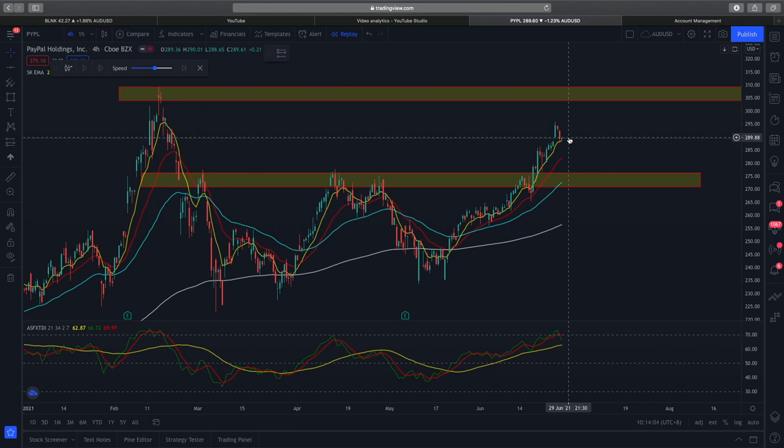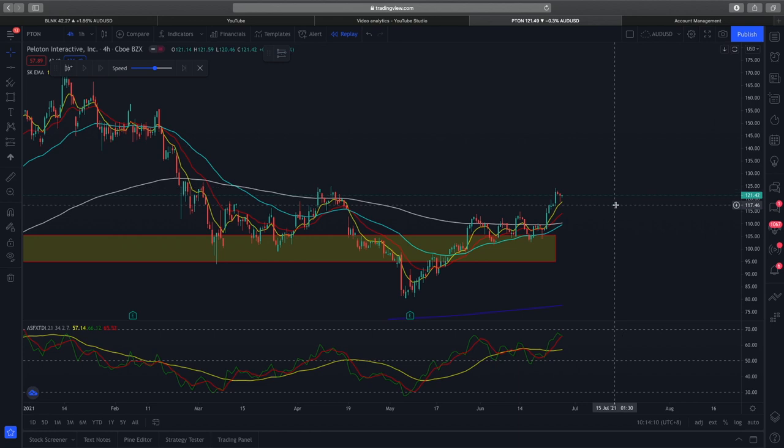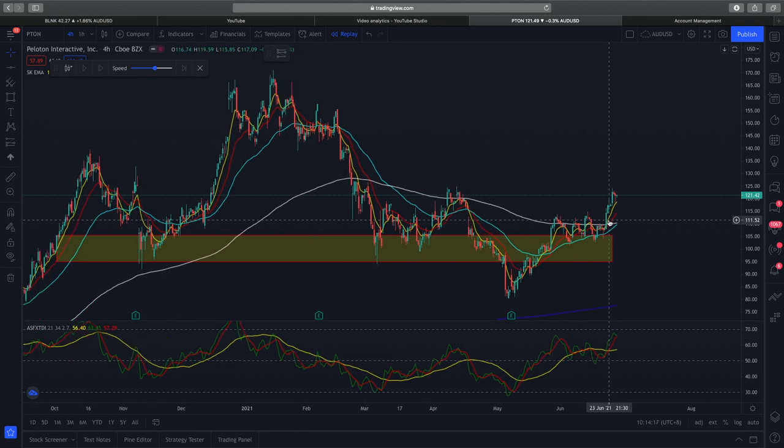The next one we'll look at is Peloton. Peloton is not that ideal. Although we did a very good technical analysis of Peloton and did enter into a position, we did make a loss on Peloton. Let me break down why.